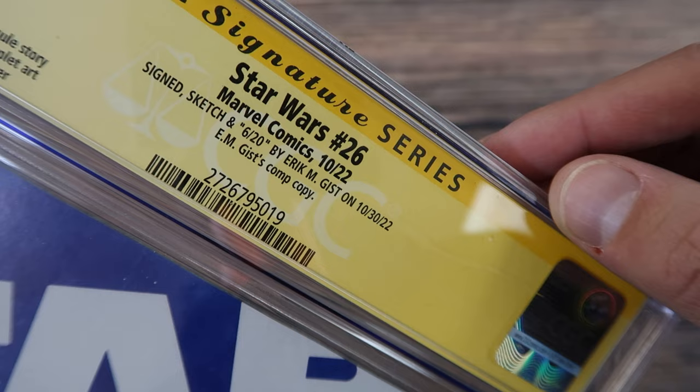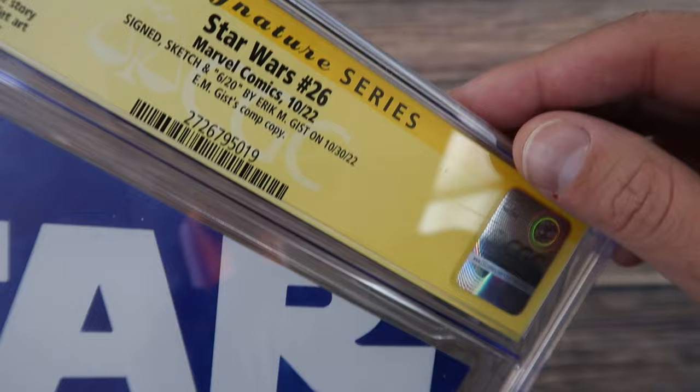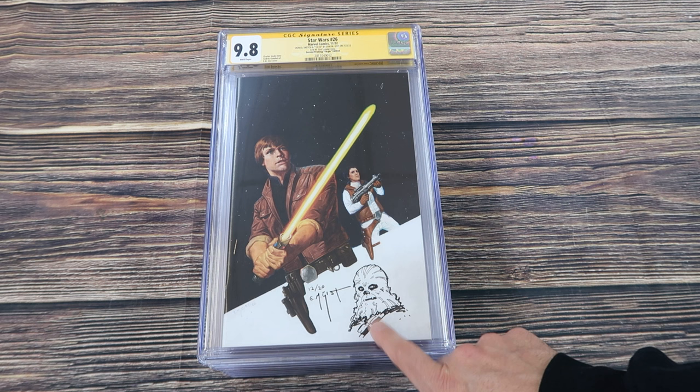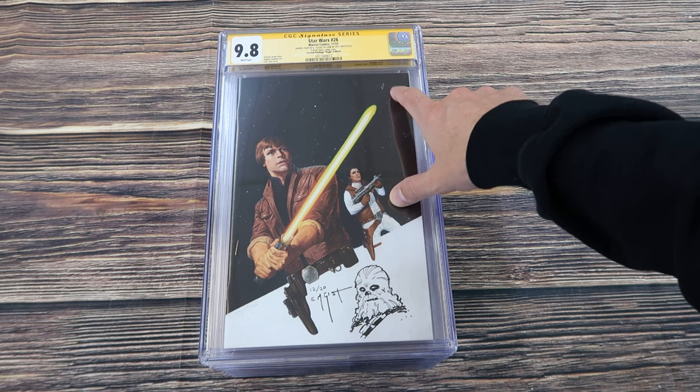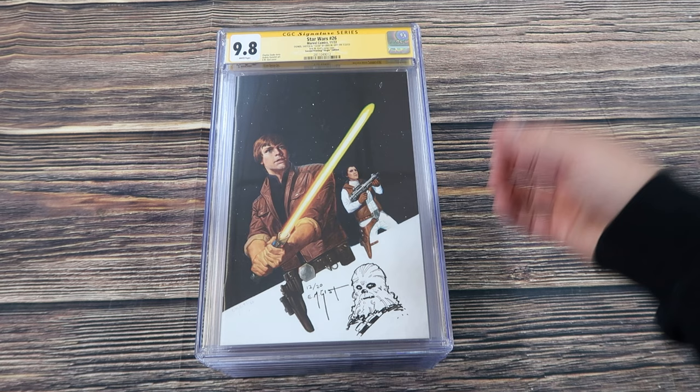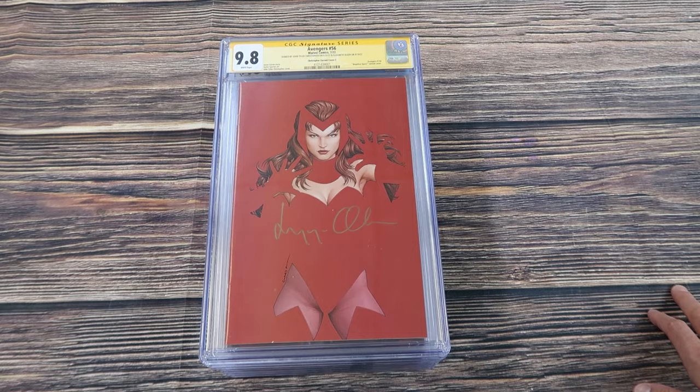Another comp copy for Star Wars 26 — this is the second printing virgin edition with a custom sketch numbered 12 of 20. Sometimes artists get comp copies for work they've done; they're given free copies of their books. Avengers 56 signed by John Tyler Christopher and Elizabeth Olsen — gotta love these negative space variants by JTC.